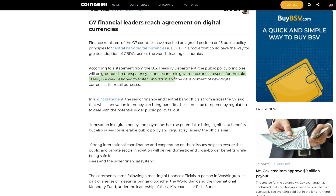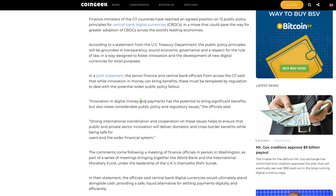This is designed to foster innovation and the development of new digital currencies for retail purposes. In a joint statement, senior finance and central bank officials from across the G7 said that while innovation in money can bring benefits, these must be tempered by regulation. Quote: 'Innovation in digital money and payments has the potential to bring significant benefits but also raises considerable public policy and regulatory issues. Strong international coordination and cooperation on these issues helps to ensure that public and private sector innovation will deliver domestic and cross-border benefits while being safe for users and the wider financial system.'